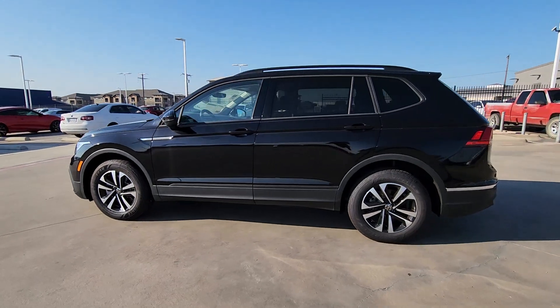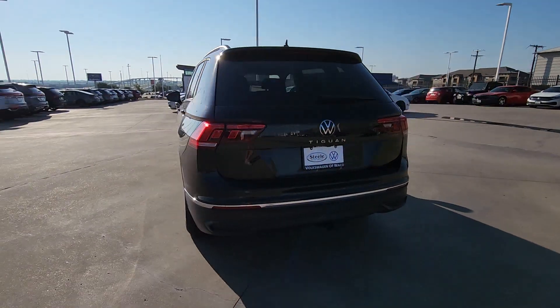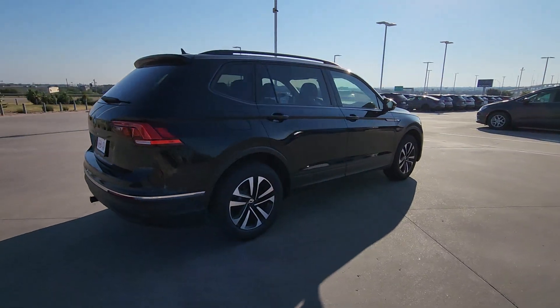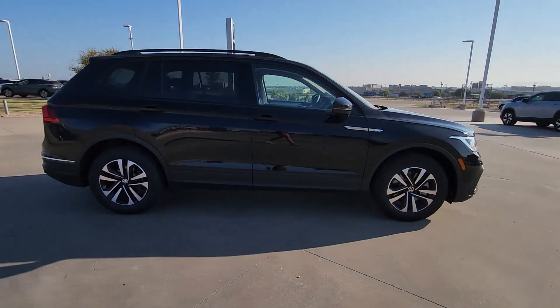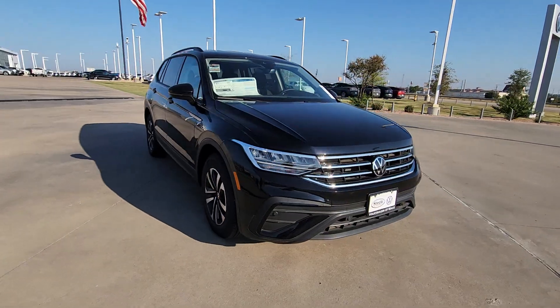You just found the 2024 Volkswagen Tiguan. Here's a family-minded Tiguan that delivers safety and practicality wrapped in understated style. From its driver-assist safety features to its impressive fuel efficiency and available third-row seating, this convenient crossover has your back.